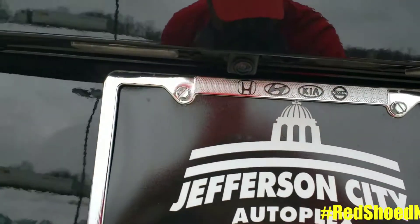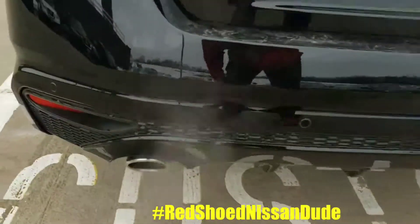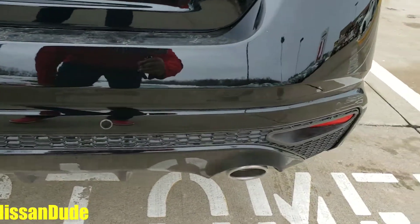In the 2019 Nissan Altima, the rear view monitor comes standard. In the SR model, which is the next step up, you get the rear cross traffic alert. In the SV model, which this is, you get the rear sonar system, and also the rear automatic braking.